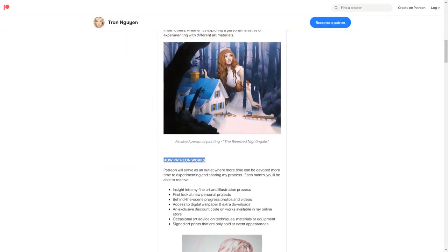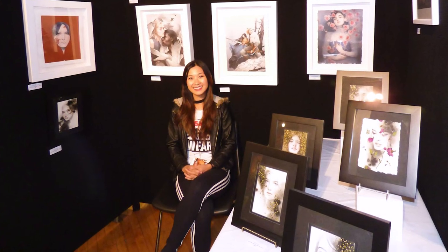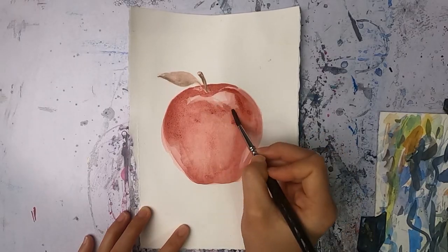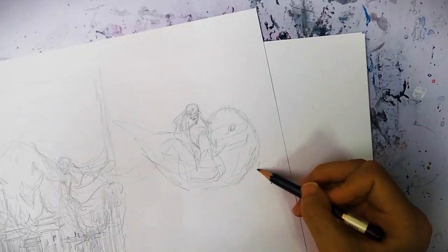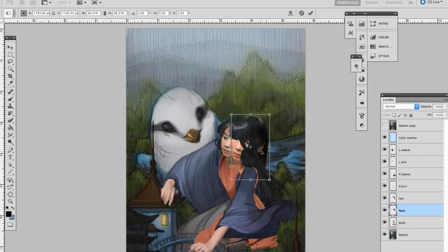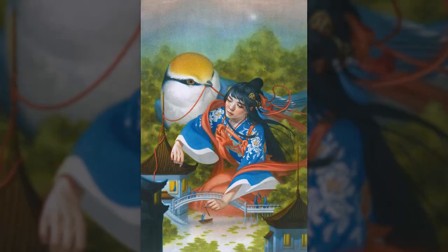In short, this course won't just teach you how to create art, it'll teach you how to be an artist. So what are you waiting for? Is there honestly any better time than right now to become self-sufficient while creating art from your own home? Sign up today and begin your journey at LearnSquared.com.